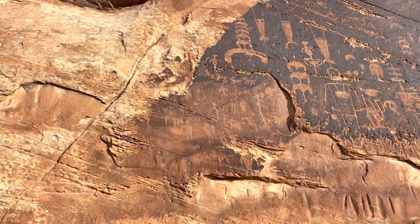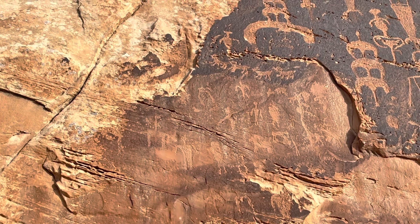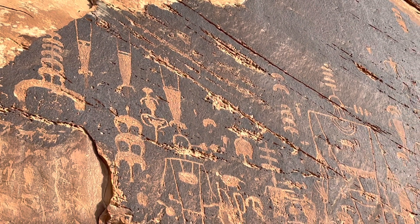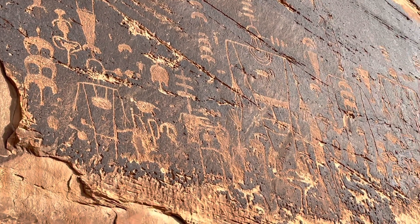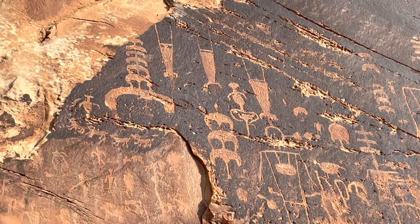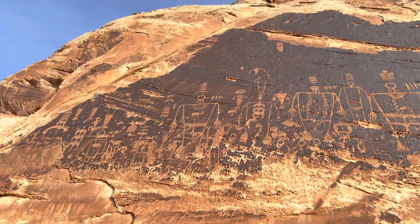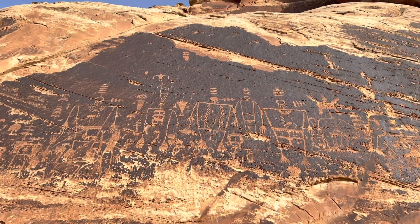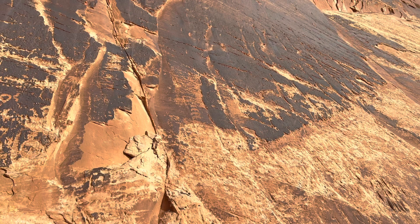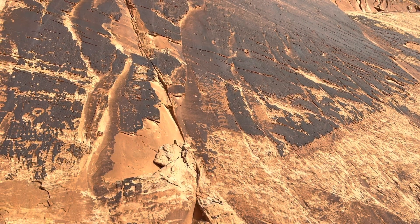Some of those are kind of hard to see when I move my head. Those ones must be super old. This might be one of the most spectacular panels I think I may have ever seen. There may be more stuff beyond this, but that little spot right there in the middle looks like kind of the first of it.